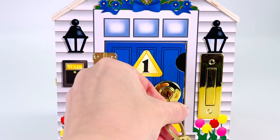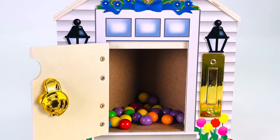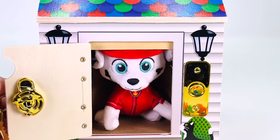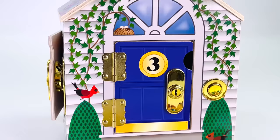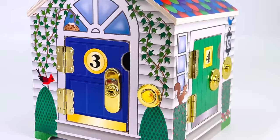I don't see a ladybug hiding behind door number one. How about we try door number two? Oh hello, it's Marshall from Paw Patrol! I don't see any ladybugs behind door number two. How about door number three? Oh, it's Bluey and Bingo! But there's no ladybug behind door number three.